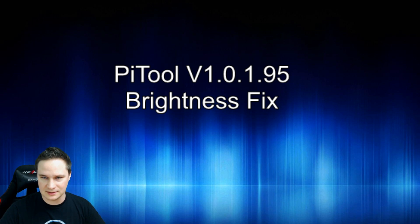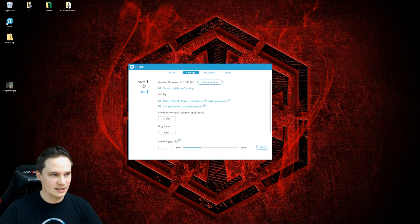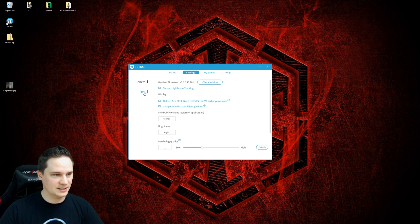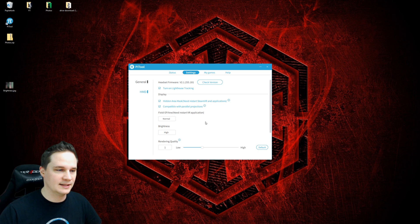I will show you on the desktop. Here it is — here is PyTool. As you can see it's version 195, and when we go to HMD, we now have this brightness regulator. We can change it from high to normal to low.